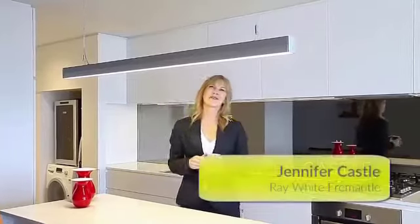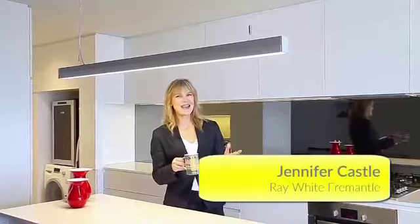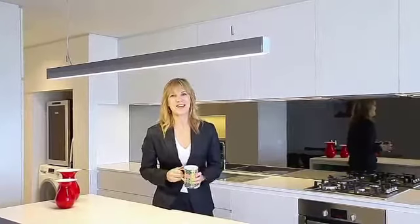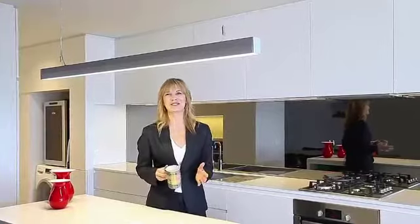Hi, I'm Jennifer Castle from Ray White Fremantle and today I'm going to show you something that's very urbane and super cool. You just got to come and check it out at 46 Nutsford Street in Fremantle.